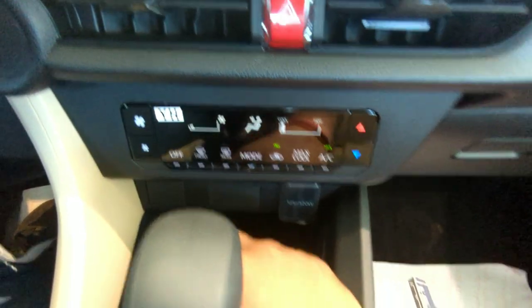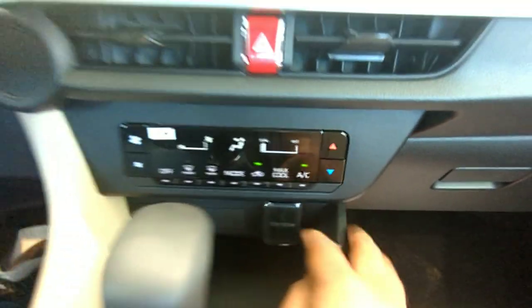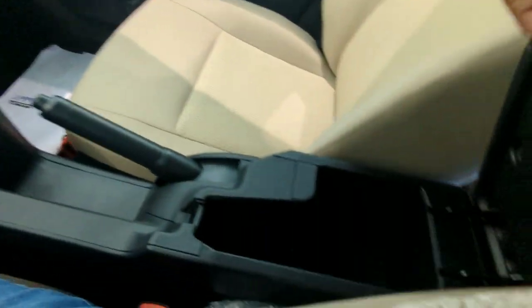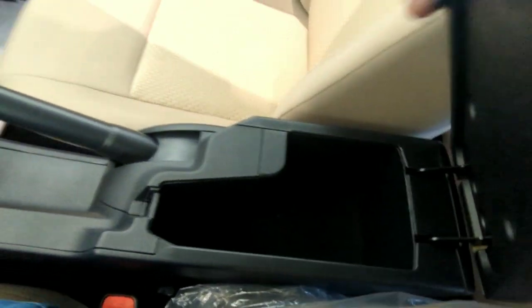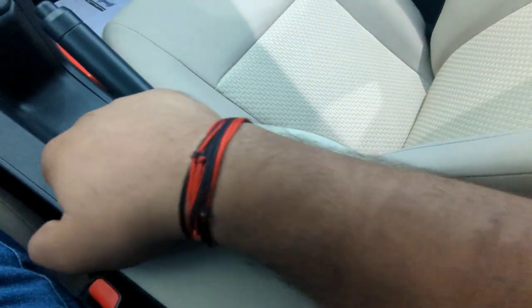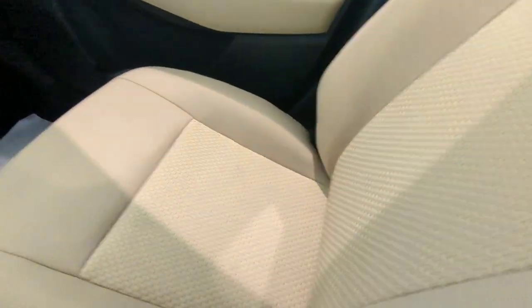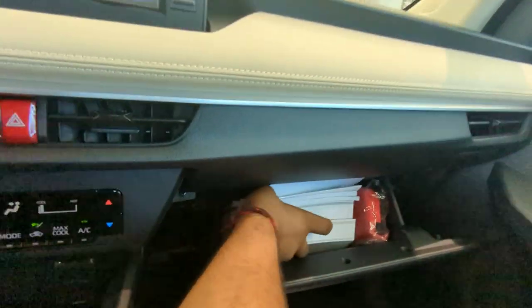There are provisions for additional functions here. There is a 12-volt charger and handbrake. The armrest is quite spacious — decent space — though it's hard plastic rather than soft material. The seats are quite great. This is the glove box — let's check how much space it has.